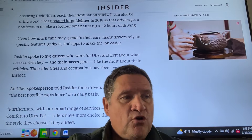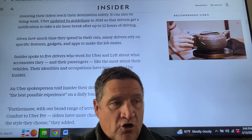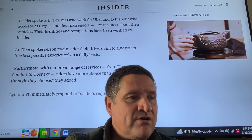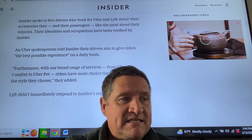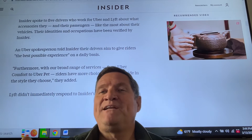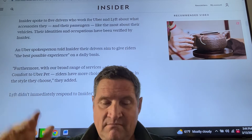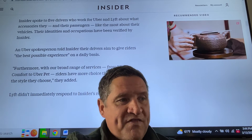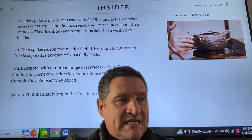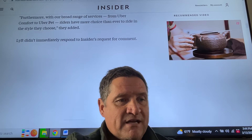Insider spoke to five drivers who work for Uber and Lyft about what accessories they and their passengers like most about their vehicle. Their identities and occupations have been verified by Insider. An Uber spokesman told Insider their drivers aim to give riders the best possible experience on a daily basis — and it's interesting that an Uber spokesman would jump in on this topic when asked, because he has an opportunity to make the company look great. But when you ask them questions about assaults, rape, or killings — no comment. Lyft didn't immediately respond to Insider's request for comment.